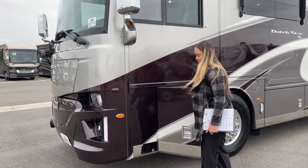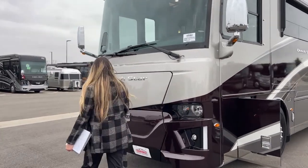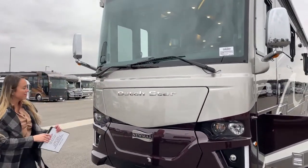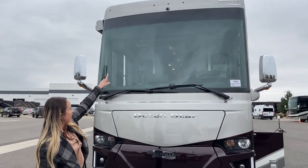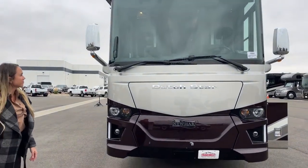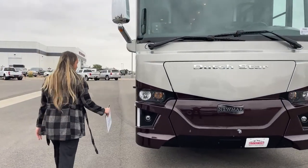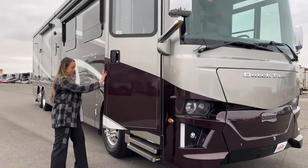We'll just get a nice face shot of the Dutch Star. It's a burgundy and gray, and we do have a camera up here as well. The Dutch Star is one of the most popular models of the Newmar line.